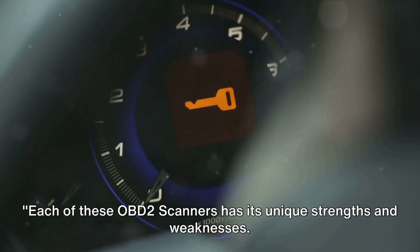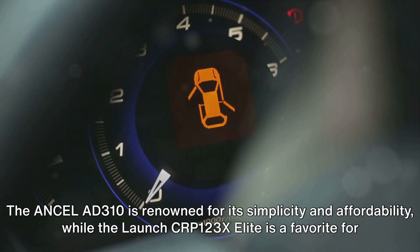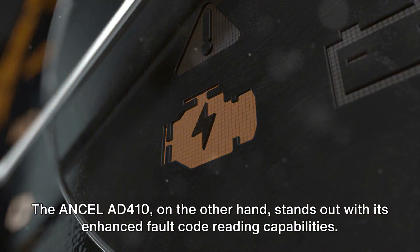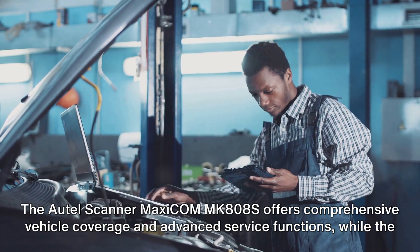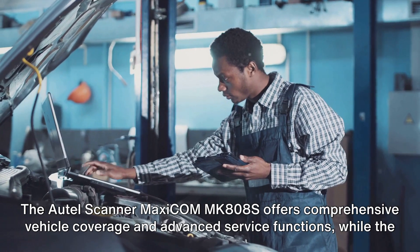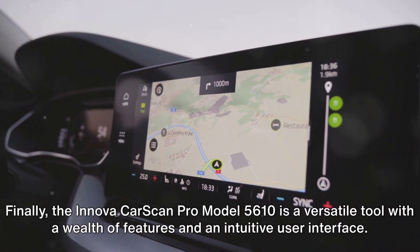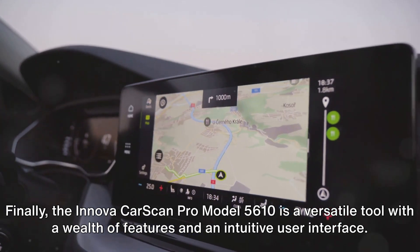Each of these OBD-II scanners has its unique strengths and weaknesses. The Ancel AD310 is renowned for its simplicity and affordability, while the Launch CRP123X Elite is a favorite for its advanced diagnostic features. The Ancel AD410 stands out with its enhanced fault code reading capabilities. The Autel MaxiCom MK808S offers comprehensive vehicle coverage and advanced service functions, while the BlueDriver Bluetooth Pro OBD2 is lauded for its convenience and compatibility with mobile devices. Finally, the Innova CarScan Pro model 5610 is a versatile tool with a wealth of features and an intuitive user interface.